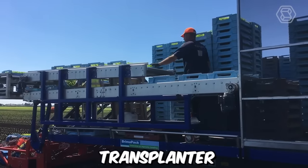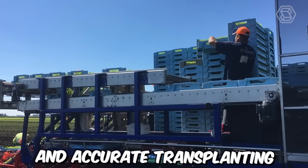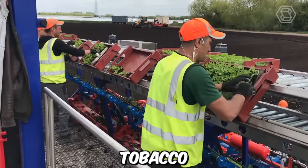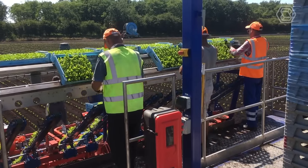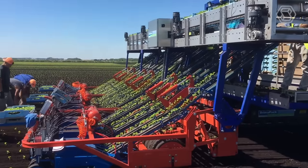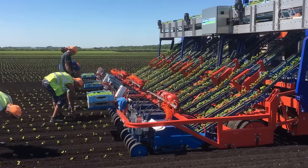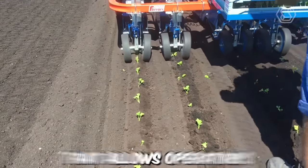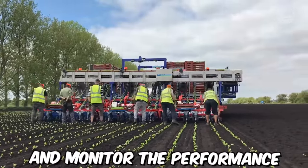The V-Track 218 Road Transplanter is an advanced agricultural machine designed for the efficient and accurate transplanting of a wide variety of crops, including vegetables, tobacco, and ornamental plants. It's manufactured by Las Primicias, a leading provider of innovative agricultural machinery based in Colombia. The machine is also designed with ease of use in mind, featuring a user-friendly interface that allows operators to easily adjust planting parameters and monitor machine performance.